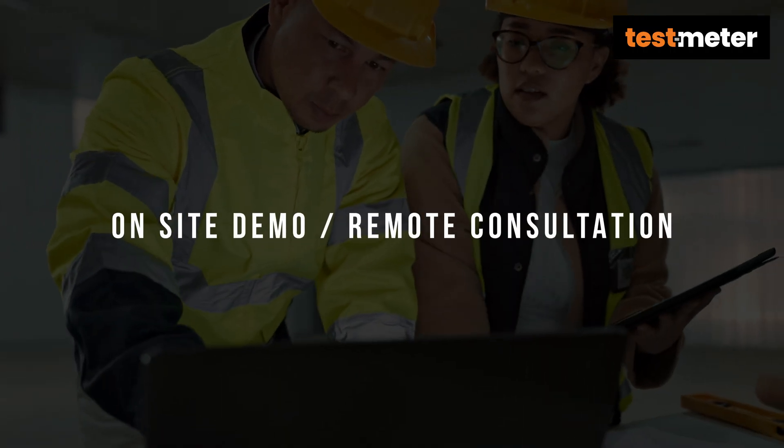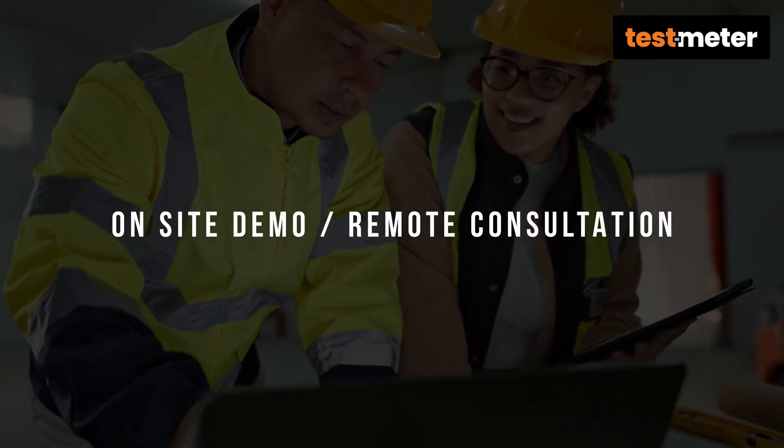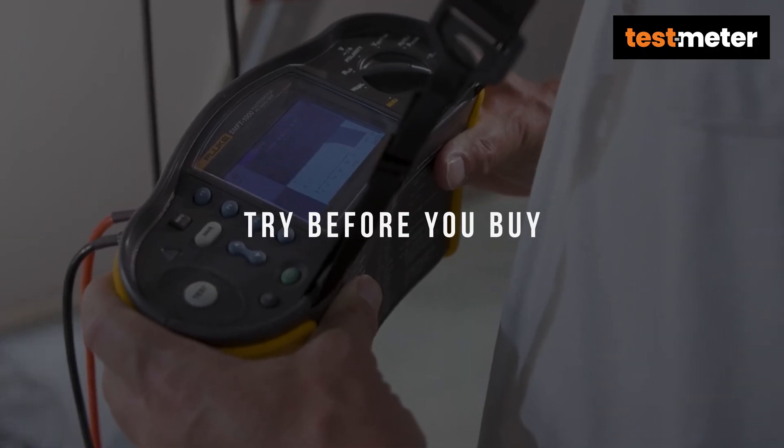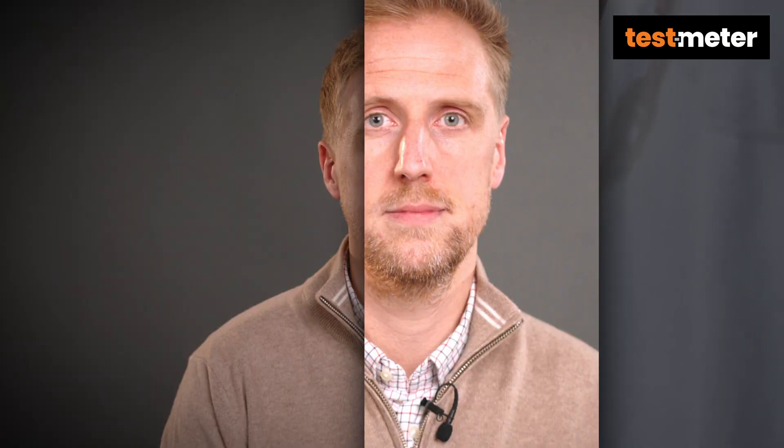We offer on-site demonstrations or remote consultation on request. We offer a try-before-you-buy service to make sure that the product is right for you. With a huge range in stock, we do our best to make sure the products are available for delivery the very next day.